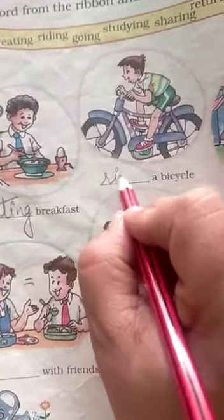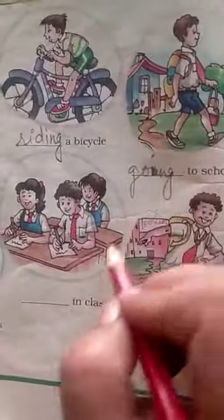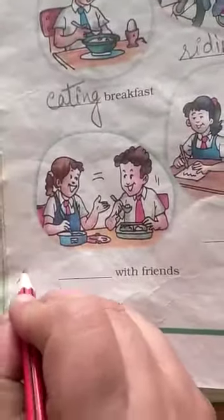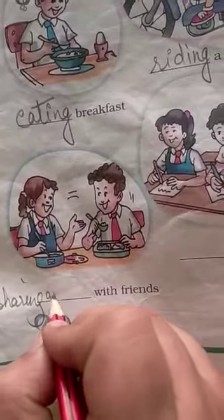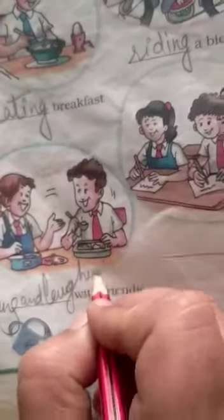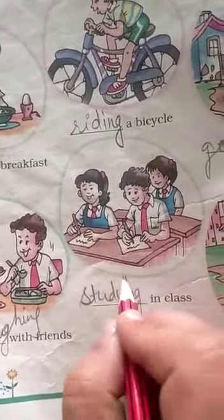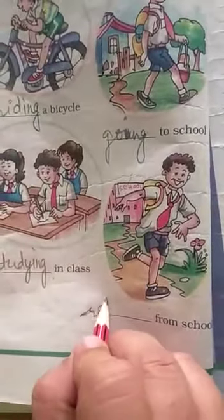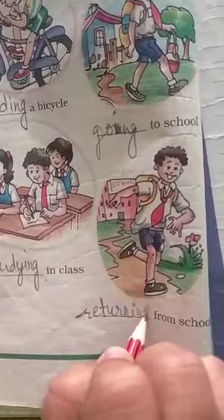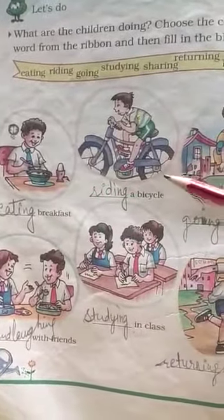You have to complete this in your notebook, not in the book. Write: eating, then riding, then going, then sharing and laughing, then studying in class, and then returning from school. You have to write like this only in your EBS notebook.